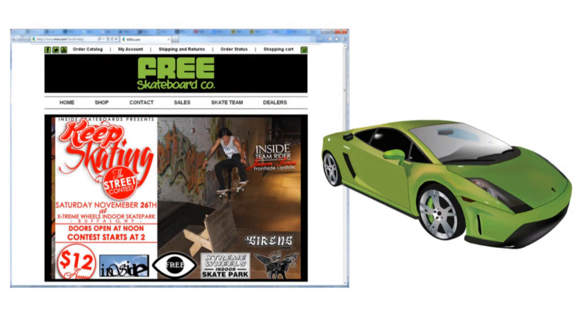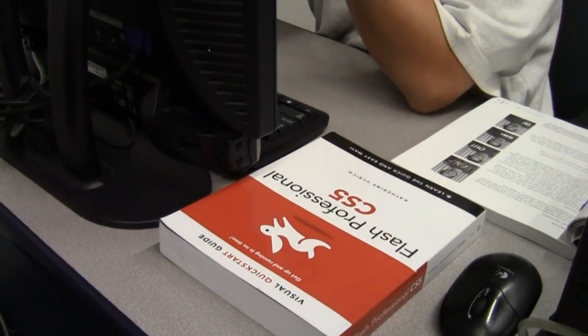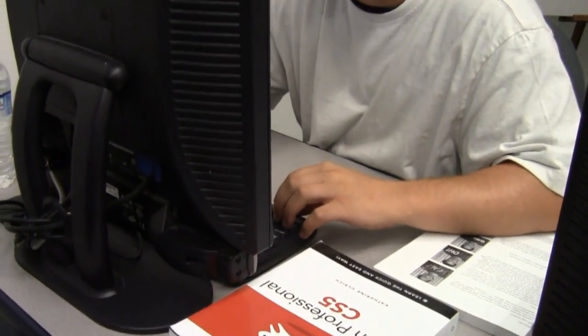As you progress through your education, you'll learn more about advanced topics such as web design and development, 3D modeling and animation, and video game design. You'll also learn the software necessary to be successful. Computer programs include Photoshop, Illustrator, Dreamweaver, and Maya.